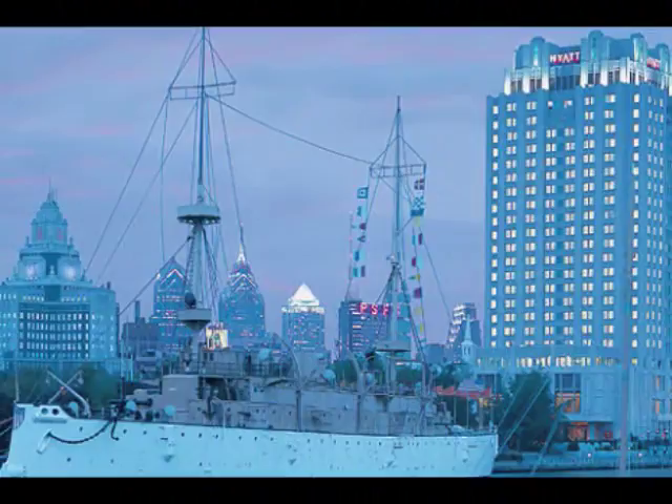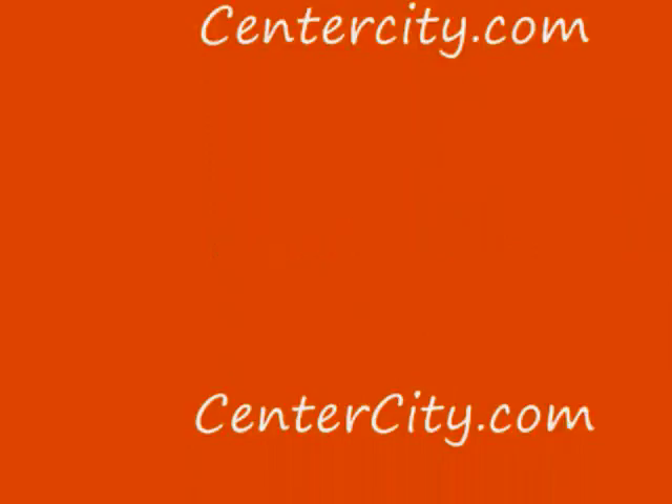Thank you very much for watching this short video. If you'd like any more information, please give us a call. This is Mark Wade at CenterCity.com, 215-521-1523. Thank you very much.